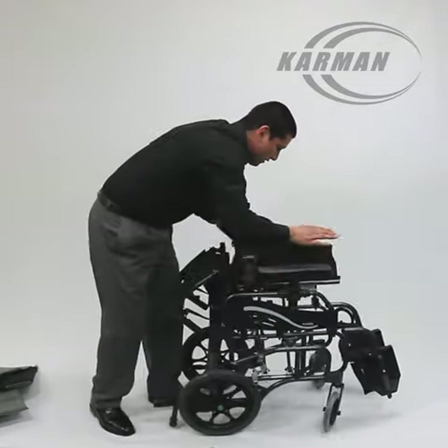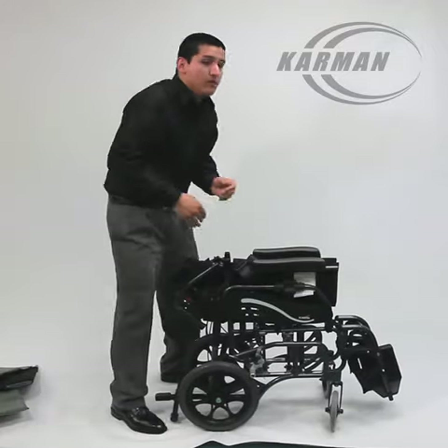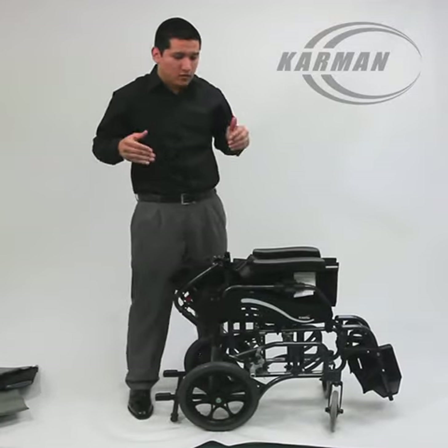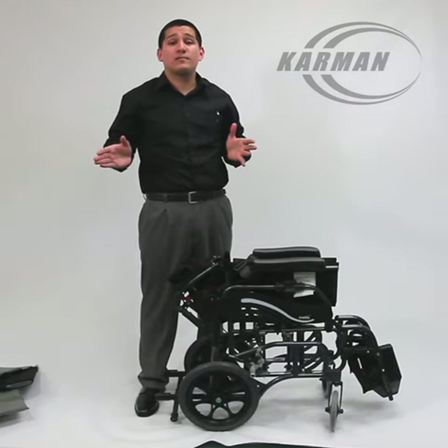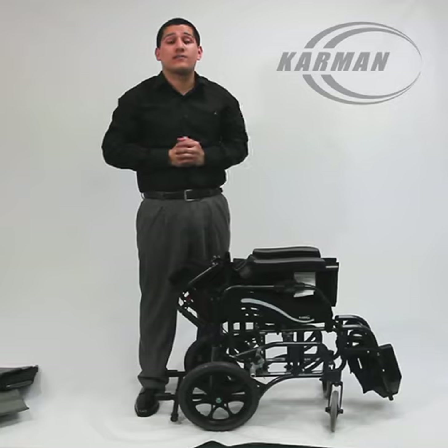Folding backrest — fold it up like this, and you're good to go. This is the only lightest folding tilt-in-space. Thank you very much. For more questions, please visit our website at carmenhealthcare.com. Thank you.